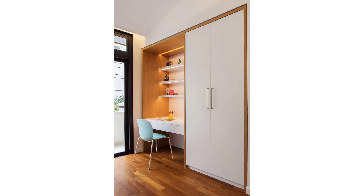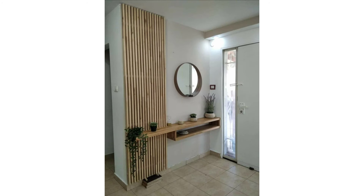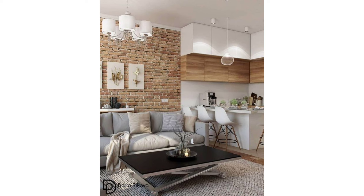Bespoke built-ins, storage nooks, and furniture tailored to your exact needs can utilize every available sliver of space. When they're part of the walls, you don't lose nearly as much valuable square footage. Extra storage under a bench helps, too.